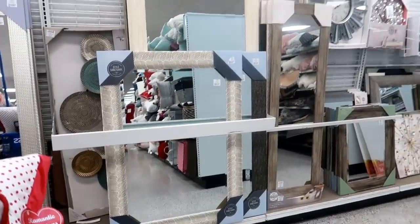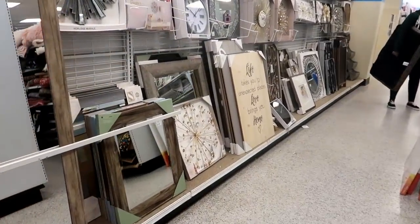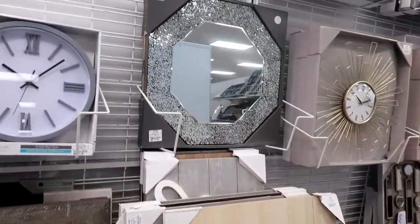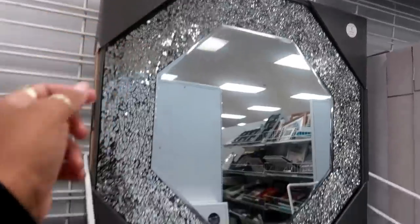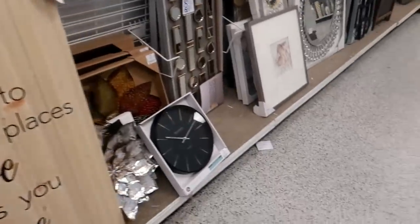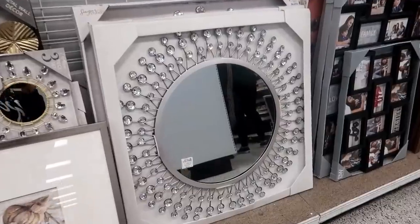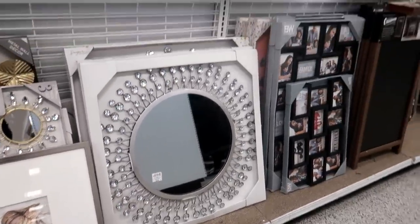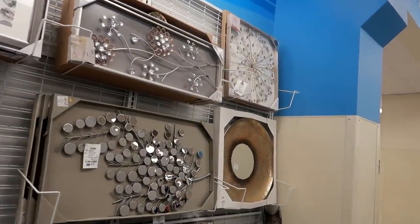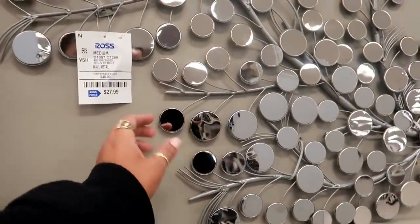Here's some of their mirrors back here — they have lots of them too. Oh, I like this one — mosaic crackle, that's what that says — for $20. Look at that. And let's see, that one down there is $40. Oh, this is nice for $27.